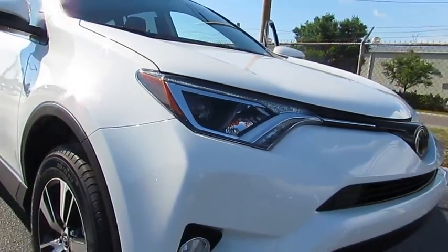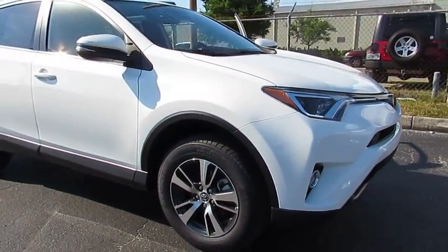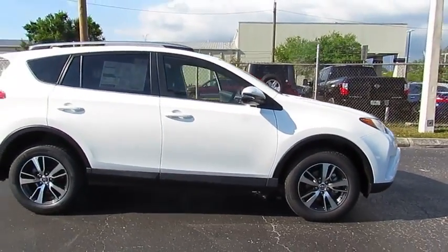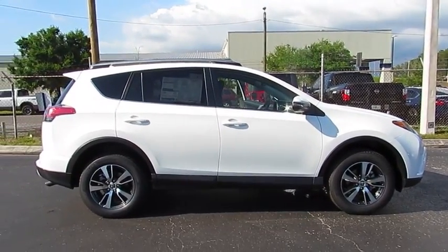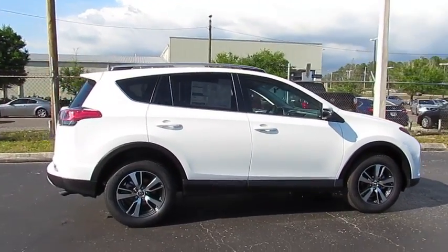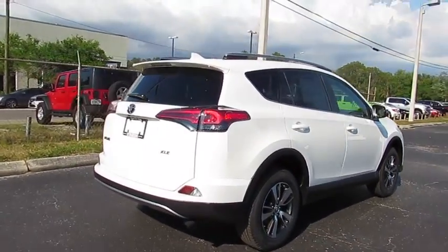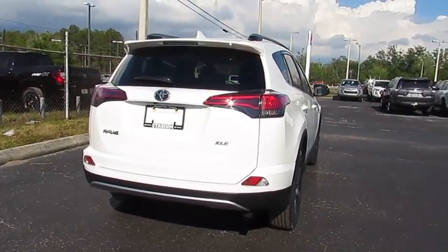The 2018 RAV4. The RAV4 is one of the most fuel-efficient SUVs in its class. Versatile and efficient, the RAV4 mixes the comfort and drivability of a sedan with the benefits of an SUV. This highly evolved, well-packaged crossover SUV lets you have it all.